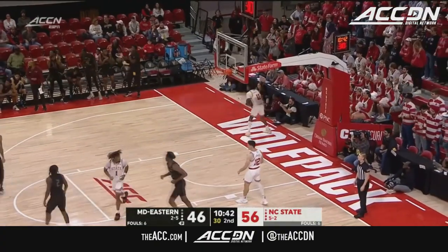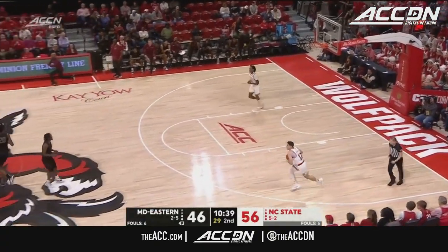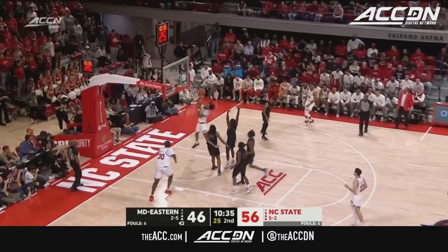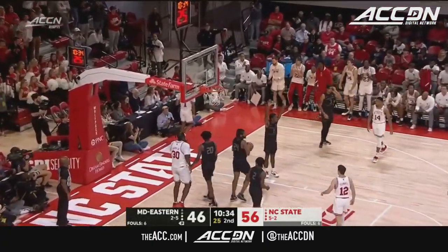He only had three threes on the year coming in, and he's got two in this game. Nobody stops Jaden Taylor.